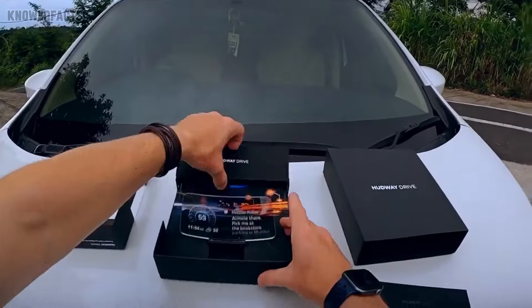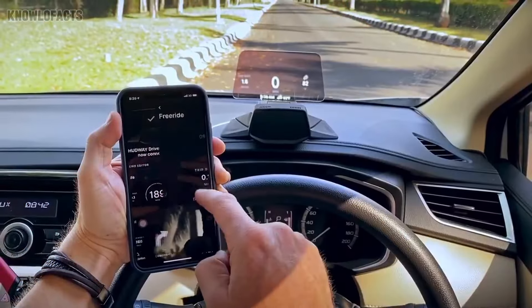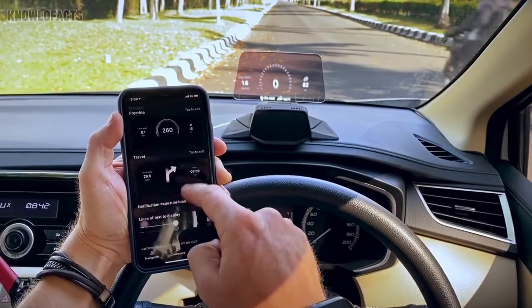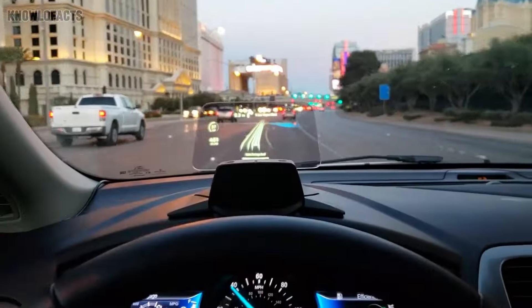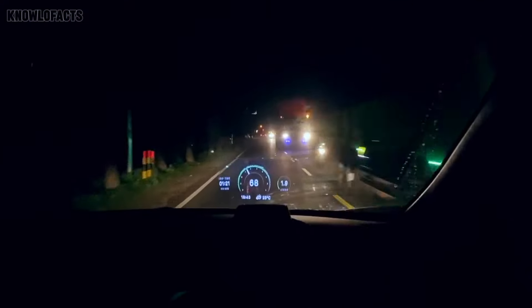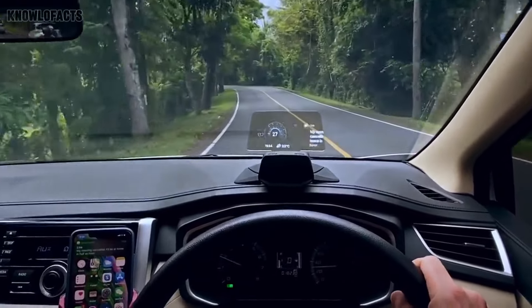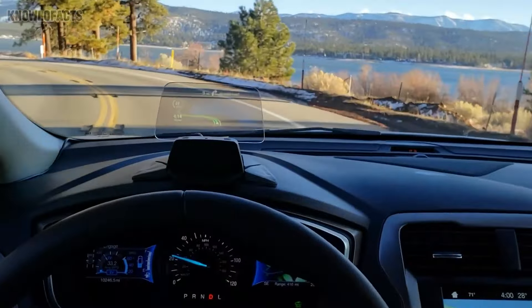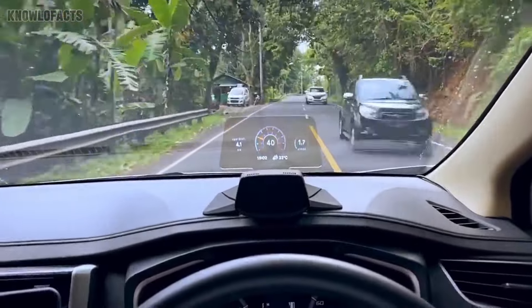The Hudway Drive Pro is an advanced heads-up display that keeps essential driving information like navigation and speed directly in your line of sight. It projects data onto your windshield, allowing you to stay focused on the road without the need to glance down at your phone or dashboard. Measuring 6 inches wide and 3 inches high, it fits neatly on your dashboard. With real-time GPS integration and hands-free voice control, it makes driving safer and more convenient. Priced around $279, it's a smart upgrade for anyone looking to enhance their driving experience while staying distraction-free.